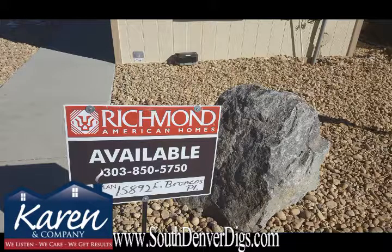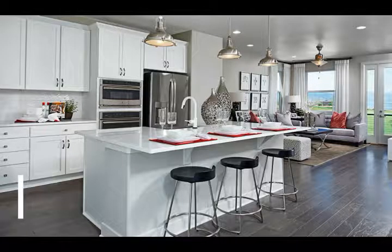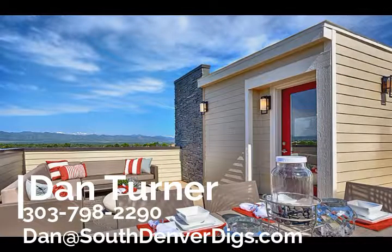Thanks for joining me on this quick peek at the new Cityscapes. If you'd like more information, feel free to give me a call, or even better, if you want to see one live, Richmond does have some completed models in Littleton that I could show you. This has been Dan Turner with Karen and Company Realty. Have a great day.